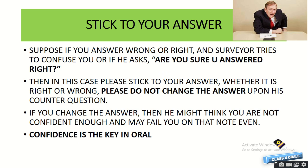Please stick to your answer. Surveyors often confuse candidates because the candidate is not confident in their reply. The surveyor may ask 'Are you sure you answered correctly?' and the candidate gets confused. In that case, stick to your answer, because if you change it upon a counter question you may end up in trouble. If your answer is right but you change it after being confused, the surveyor might think you are not confident enough and may fail you. Confidence is the key in oral examinations.